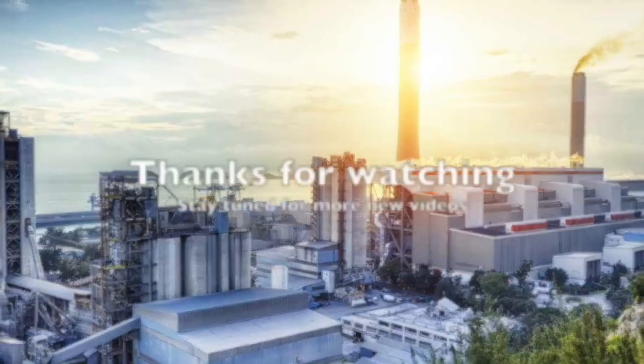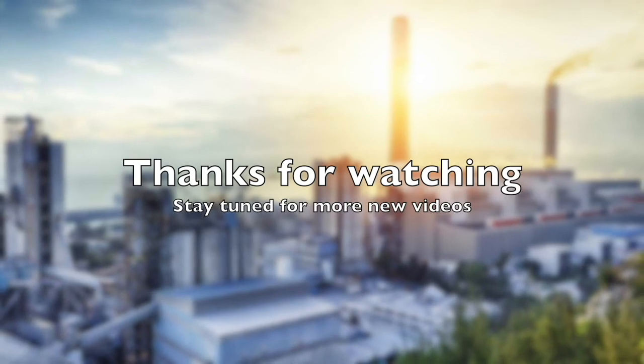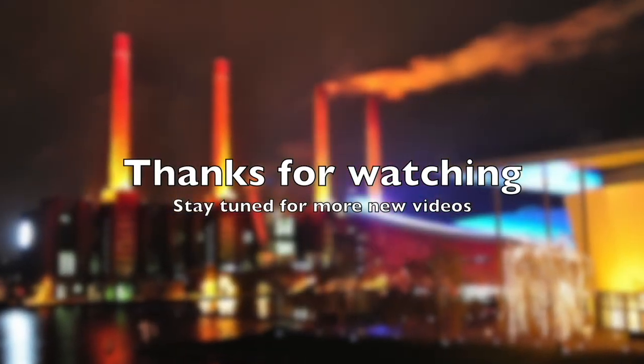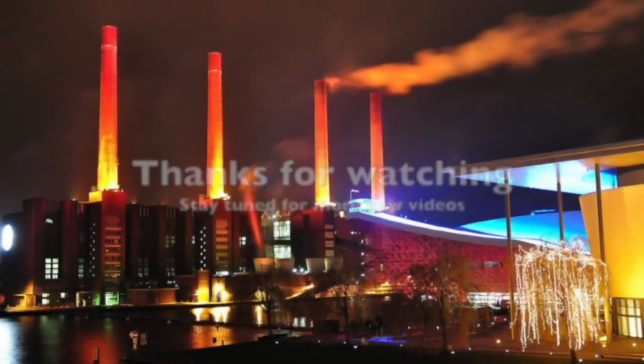Thank you for watching. I hope you enjoyed the video, and if you did, please thumbs up, subscribe, comment, and share. If you have any ideas for future videos, please let me know in the comments below.